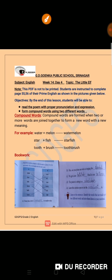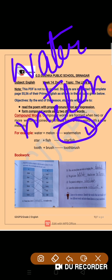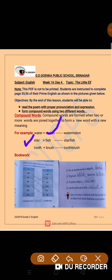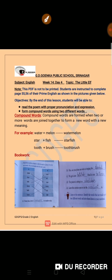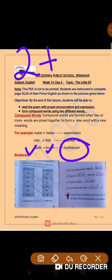For example, watermelon — water plus melon. There are two words joining together to give us a new word. Water plus melon gives us watermelon. Another example: star plus fish gives us a new word, starfish, with a new meaning. And tooth plus brush gives us toothbrush. So two or more than two words joined together gives us a compound word with a new meaning.